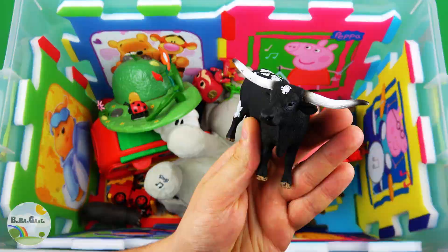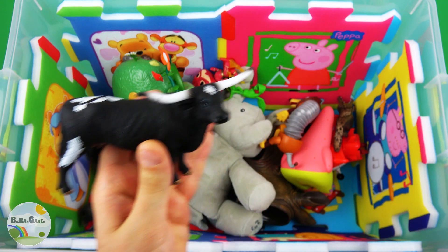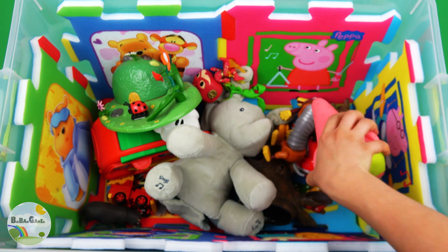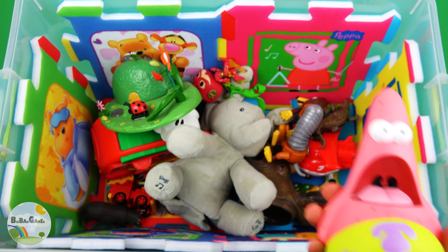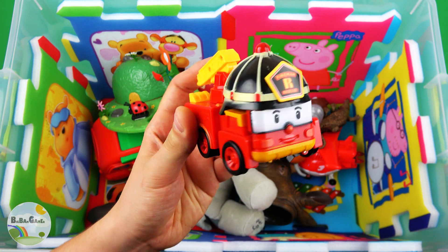Texas Longhorn. Pink color, Patrick Star. Roy, red fire truck.